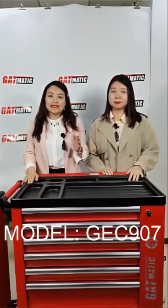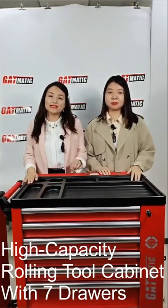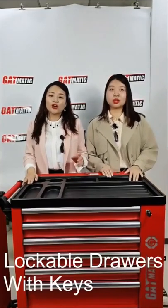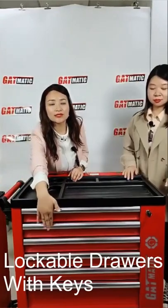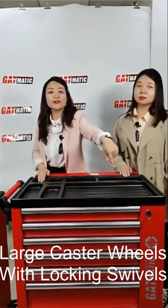Let's introduce this part one by one. This model is the GEC907 — a high-capacity rolling tool cabinet with seven drawers, up to 300 kilograms capacity. It features lockable drawers with a key internal lock system to safeguard your tools, and large cast wheels with locking swivels for safety.